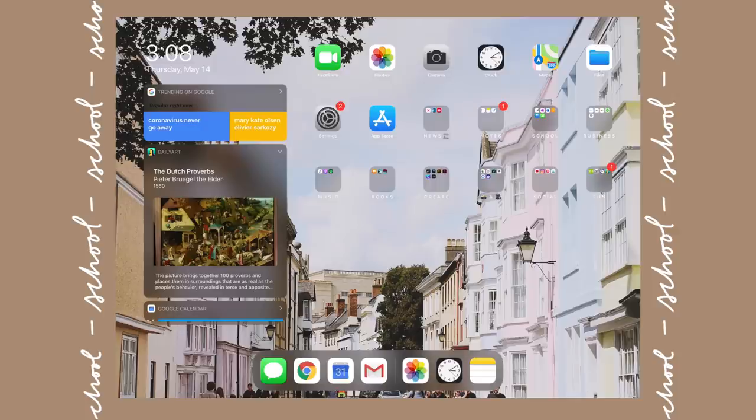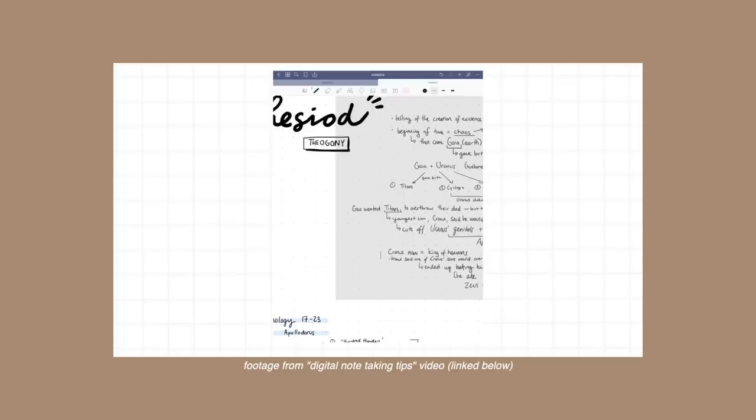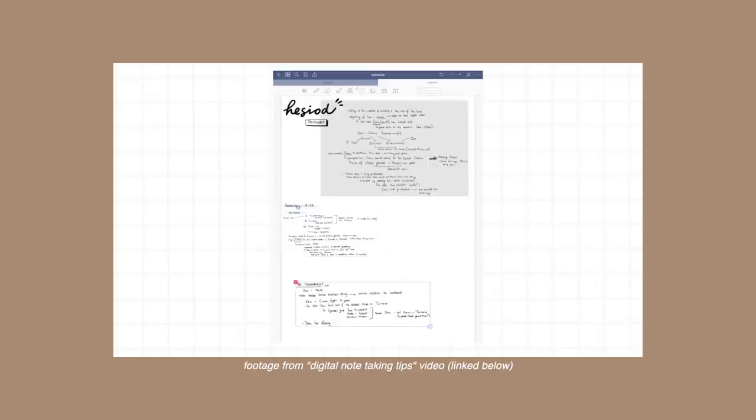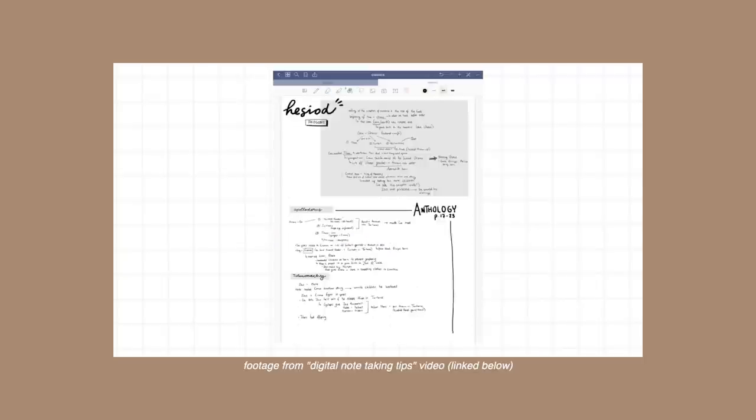Speaking of GoodNotes, let's go to the school category — these are the apps I used a lot in school. If you saw any of my digital note-taking videos, I did one last summer and I'm going to be doing an updated one this summer. In my previous note-taking videos I've talked a lot about how much I love GoodNotes and OneNote. I still use these apps today for work, but I haven't moved them from the school category yet. I think I'm in denial — it's been a year since I finished school.